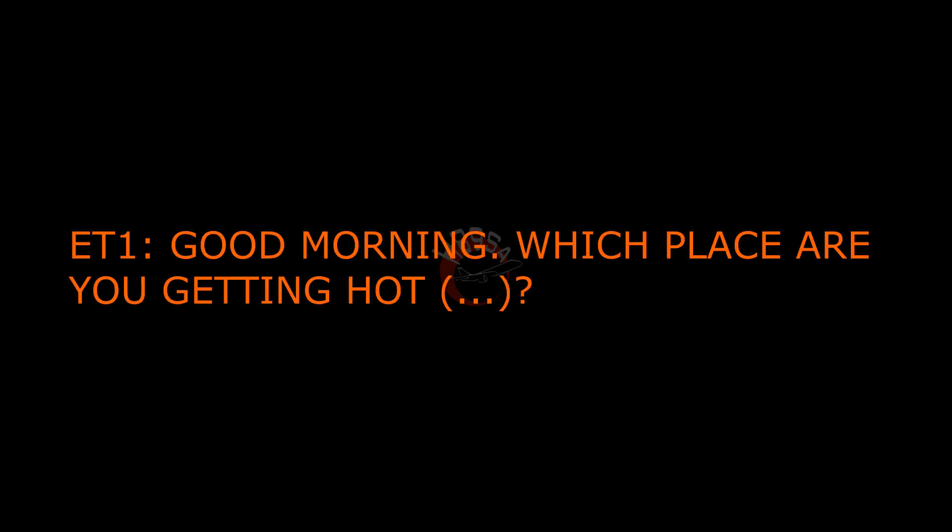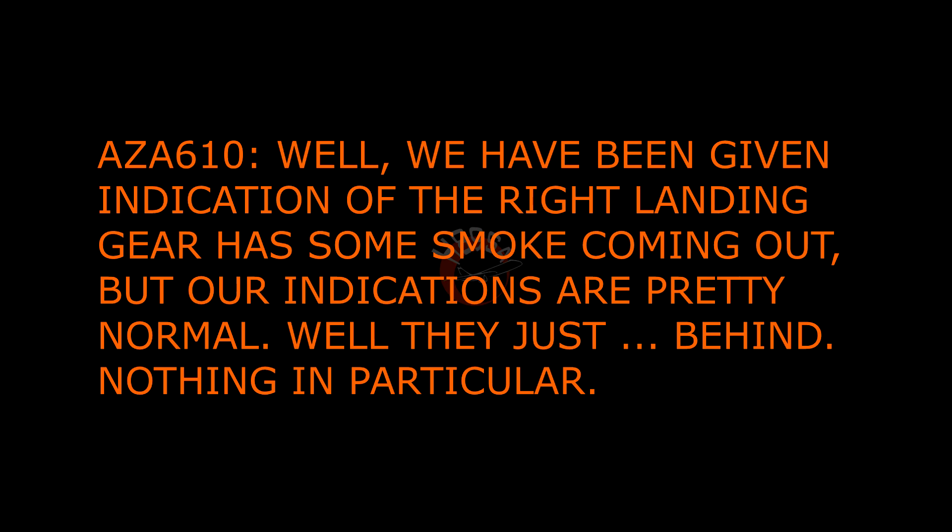Alessalia, emergency truck one. Yes, hello, good day. Alessalia, go ahead. Good morning, which brake are you getting high readings on? Well, we've been given an indication that the right landing gear had some smoke coming out, but our indications are pretty normal, they're just slightly high, nothing in particular.